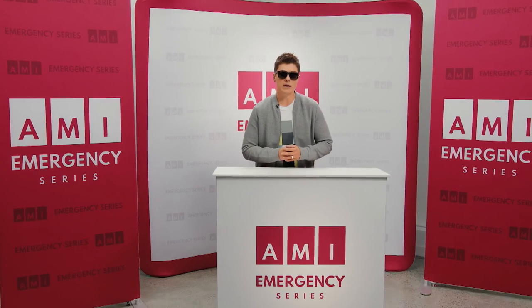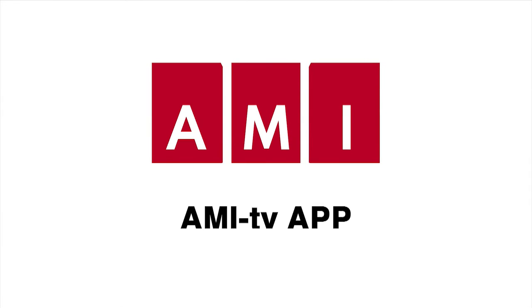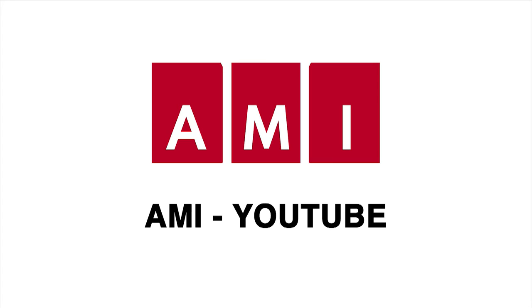What else should you have ready at home for an unexpected disaster? Find out by watching the complete AMI Emergency Series at AMI.ca, on the AMI TV app, and at the AMI YouTube channel.